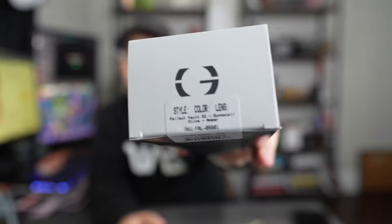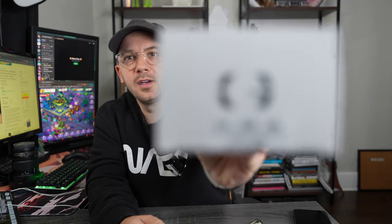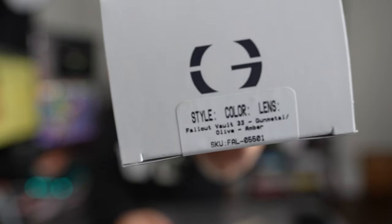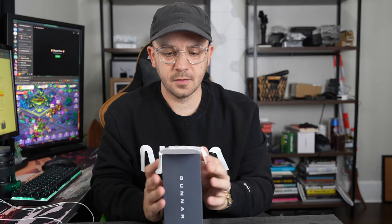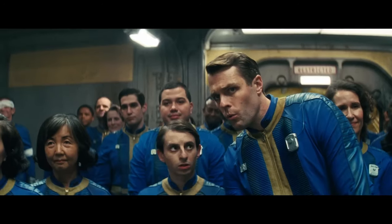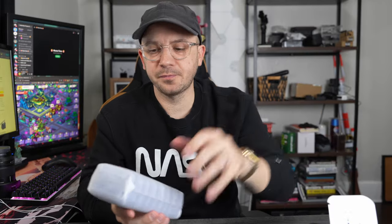It even says — I don't know if you can see that — Fallout. So these are the Fallout Vault 33 Gunmetal Olive Amber. I'm just reading off what it says at the SKU. But safety first, kids. I see the blue. So if you watch the show or play the video game, you know that they all wear those blue suits in the vaults, and I believe the colorway is actually the blue from the suits.